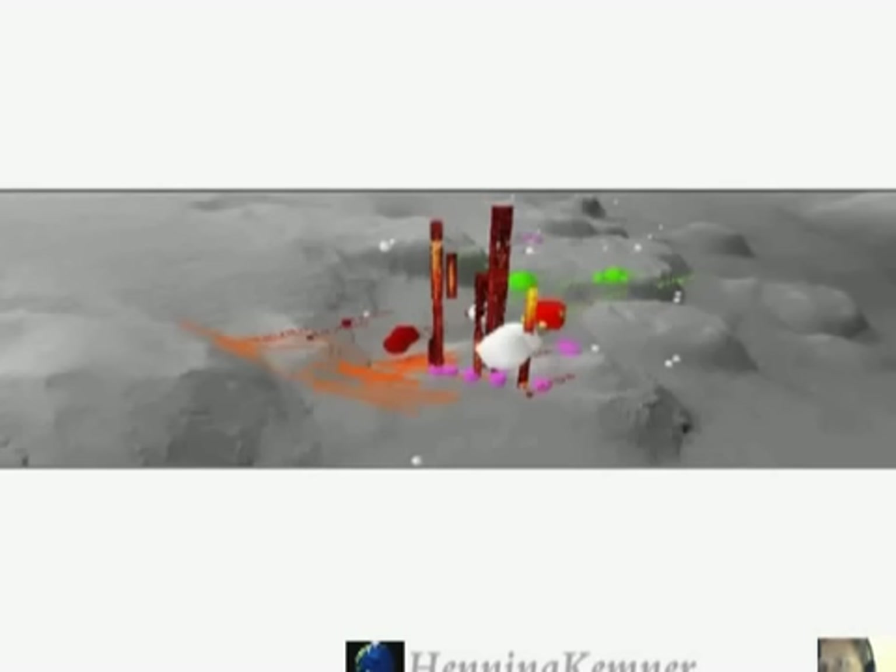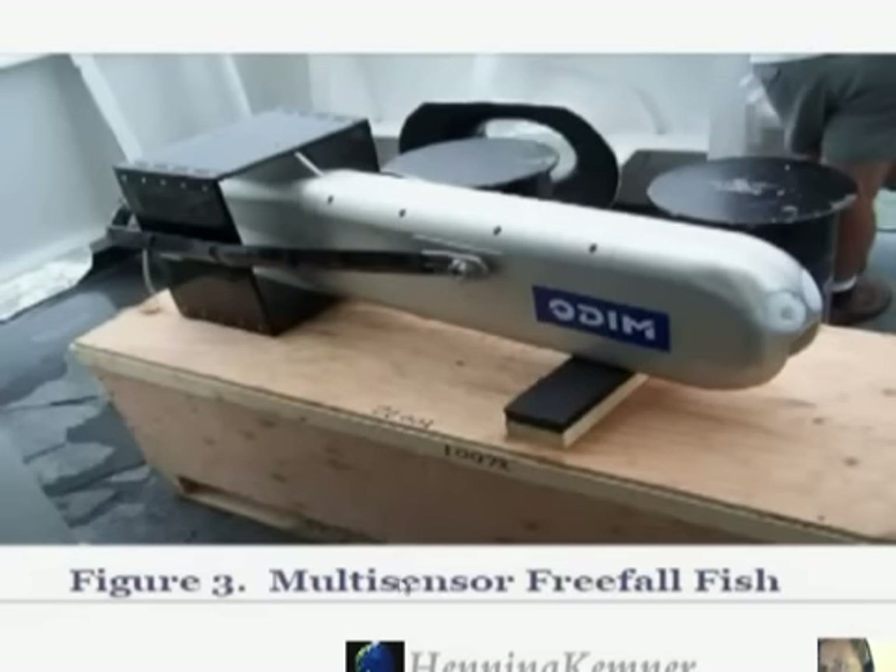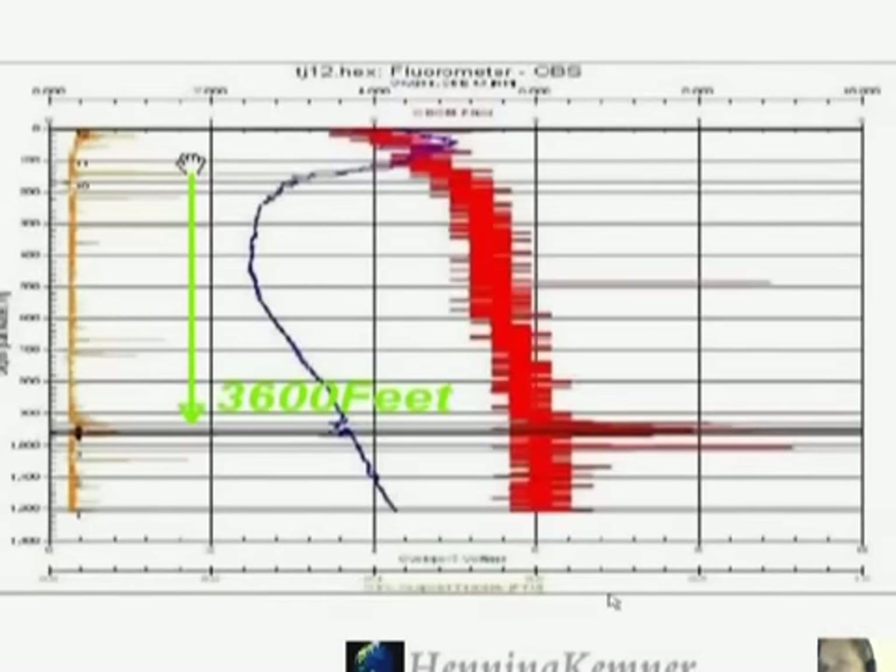This is the instrument they are using for the freefall survey. It is measuring the amount of oil and at what depths the oil is monitored, and that produced the 3D pictures I just showed you. This is a graph — this is the surface of the water, and this is the freefall line from the fish. And here you see a column of oil down to the seafloor. This one is measured from the surface to 1,300 meters down.